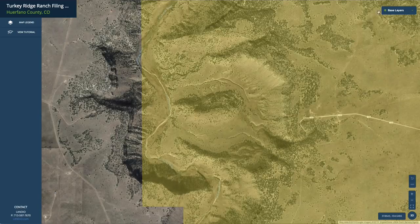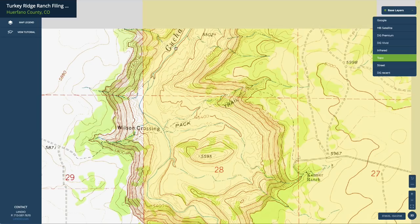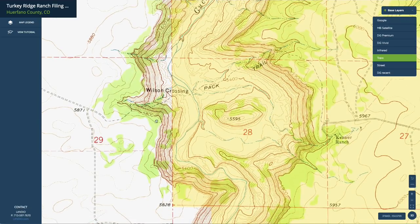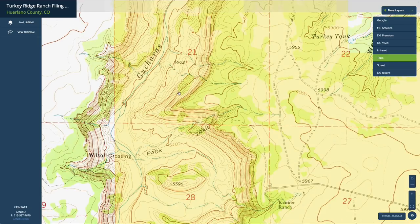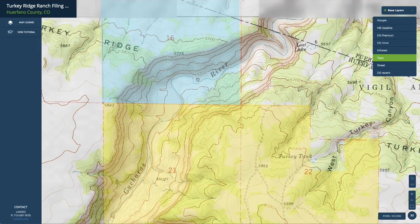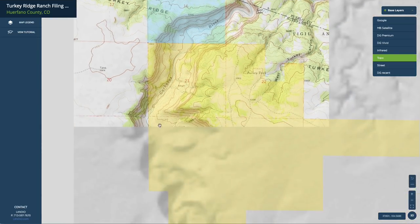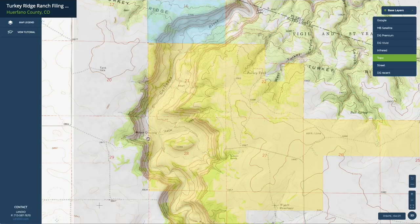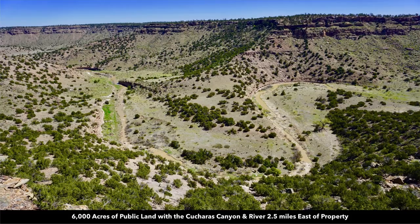If we zoom in and turn on our topographic layer, you can see there's a high elevation point of about 5,800 feet, and over here there are low elevation points along the river of about 5,300 feet. So you have about a 500-foot change in elevation in some areas in this canyon. That creates these really dramatic views. It's an incredibly beautiful area.